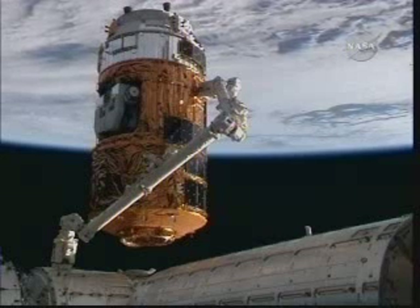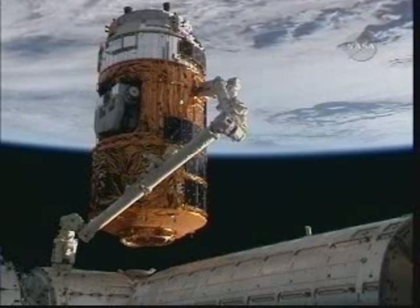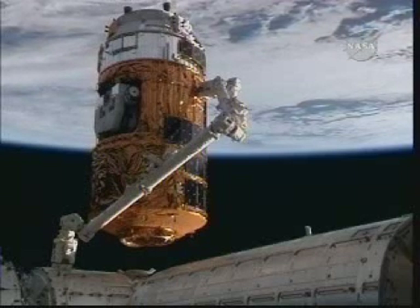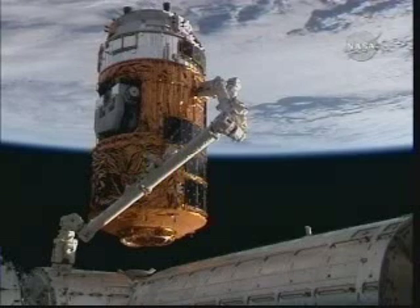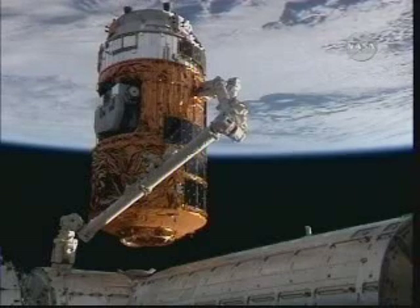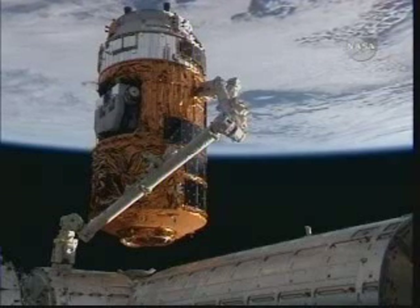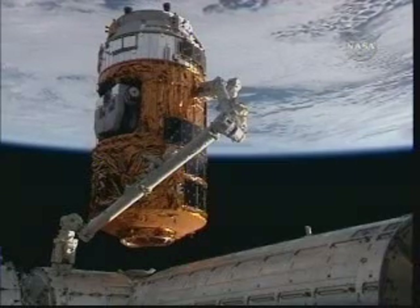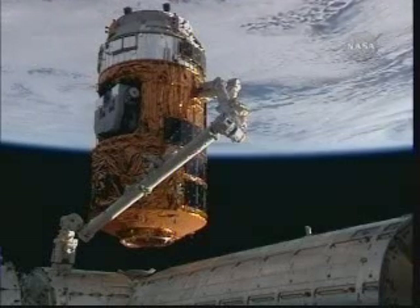The HTV, the pressurized logistics carrier where most of the five tons of cargo are stored. You can see at about the mid-body section of the HTV, nestled inside the hull, the exposed pallet — the pallet of two science experiments that will be extracted from the hull of the HTV next Wednesday by Canadarm2 and handed off to the Japanese robotic arm, the JEM-RMS, on the aft cone of the Kibo laboratory, to be installed on Kibo's exposed science platform facility installed during the STS-127 mission back in July.